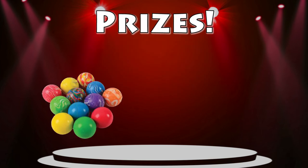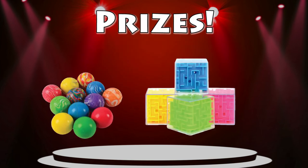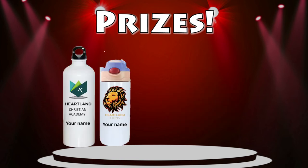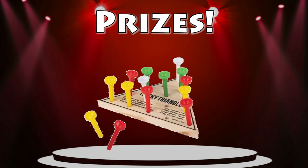Sell one item and you get a bouncy ball. Sell three and you get a 3D maze cube. Sell five and get a push bubble fidget spinner. Sell ten and get a water bottle with your school's logo in color and your name on it, plus a coupon book. And if you sell 15, you get a wooden triangle game.